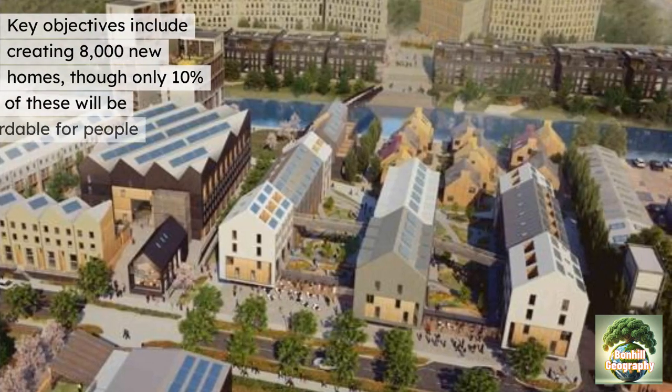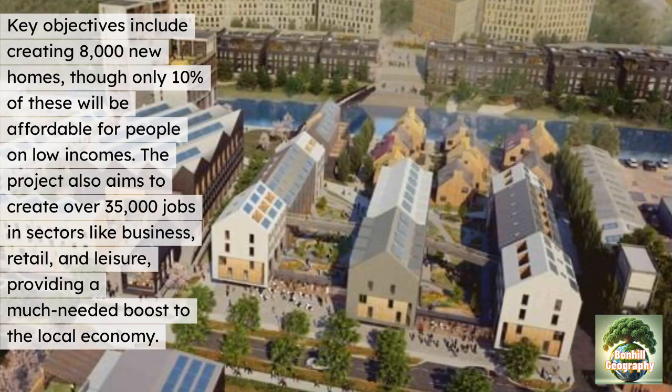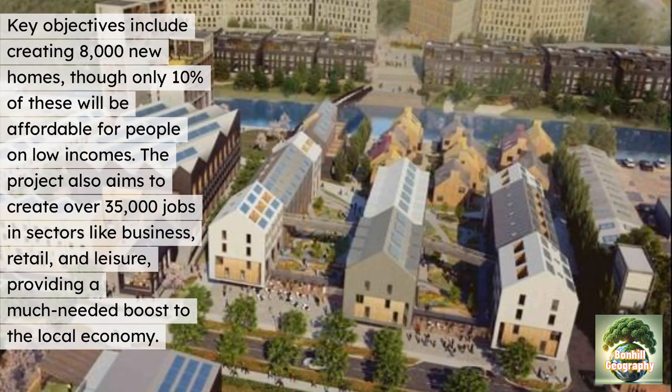The key objectives include creating 8,000 new homes, though only 10% of these will be affordable for people on low incomes. The project also aims to create over 35,000 jobs in sectors like business, retail and leisure, providing a much-needed boost to the local economy and potentially leading to the multiplier effect, as more investment is drawn in.